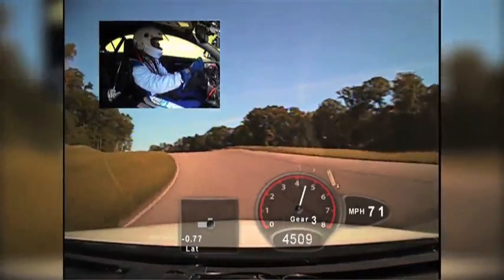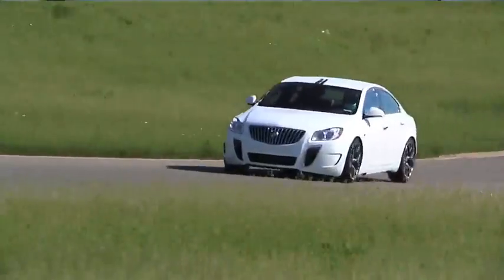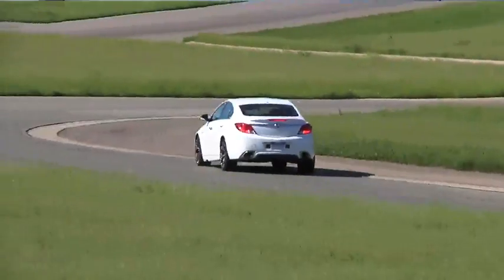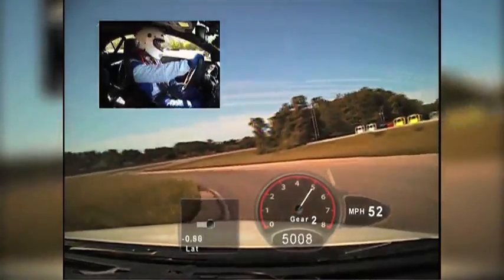For the driving experience, it's just a lot of fun. You have that broad torque range, you have the excellent braking capability and the tremendous handling that comes from the chassis. And that all equates to a very secure feeling on the road and equates to the ability to really have fun.